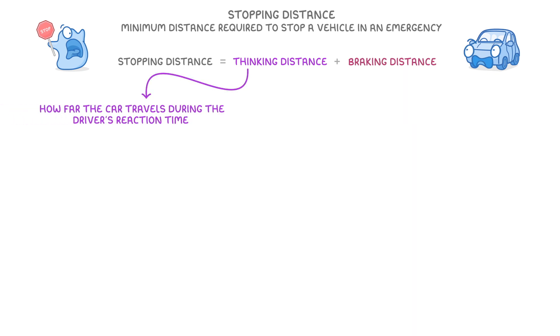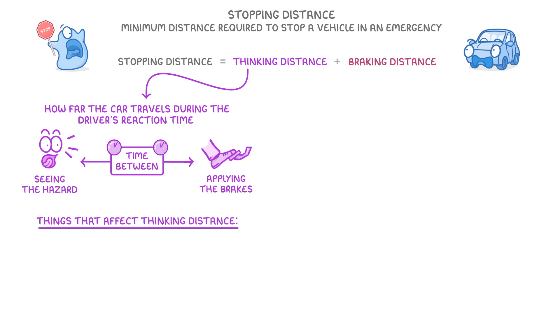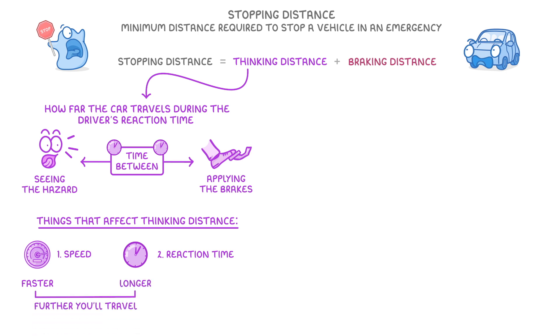The thinking distance is how far the car travels during the driver's reaction time, which is the time between the driver seeing the hazard and actually applying the brakes. There are two main things that affect thinking distance: the speed of the vehicle and the reaction time itself, because the faster you're going and the longer the time before you brake, the further you'll travel.